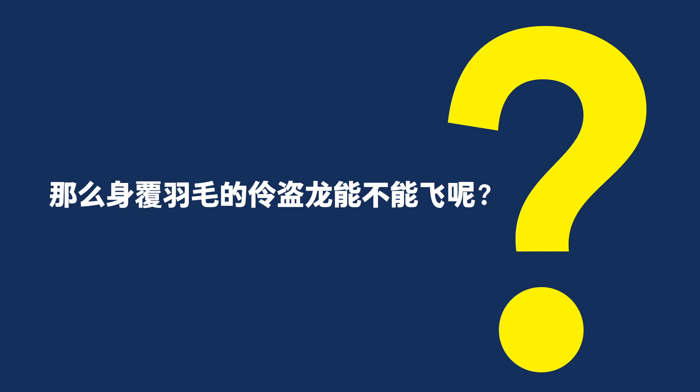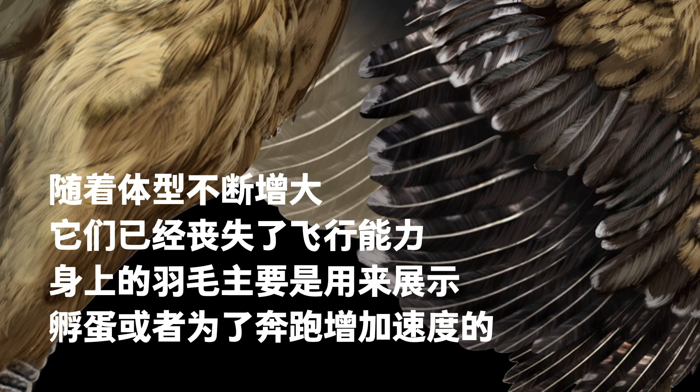Could the feathered Velociraptor fly? The answer is no. They were too large and could no longer fly. Their feathers were primarily for display, keeping eggs warm before they hatched, or to help them run faster.